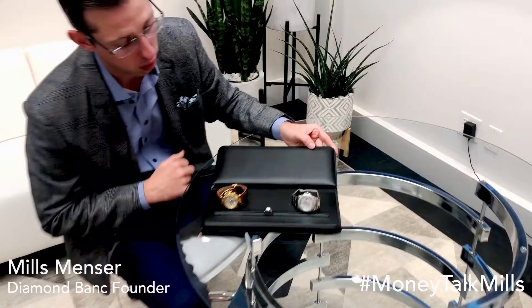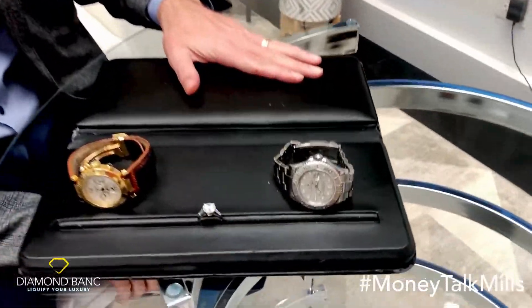Hey everybody, I'm Mills Mincer, founder of DiamondBank.com. We are proudly the nation's premier jewelry equity lenders, meaning we offer the very best jewelry equity loans in the entire nation. Individuals, small business owners, and jewelers send us their valuables and borrow money against the equity those items have.